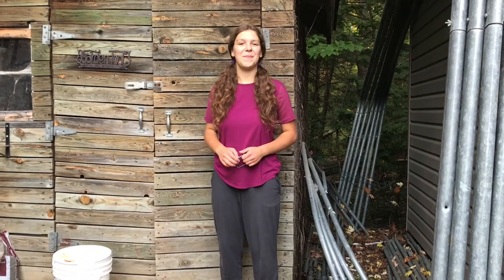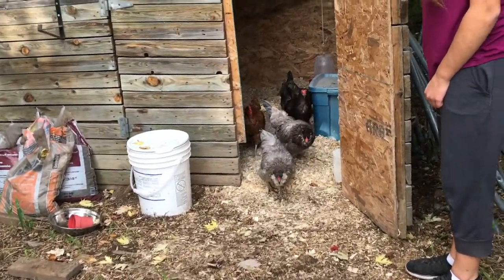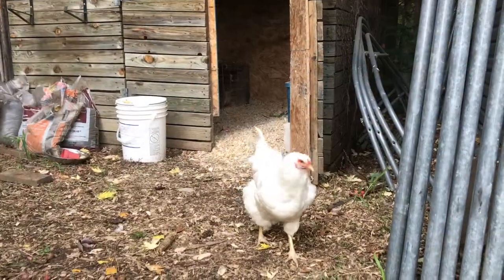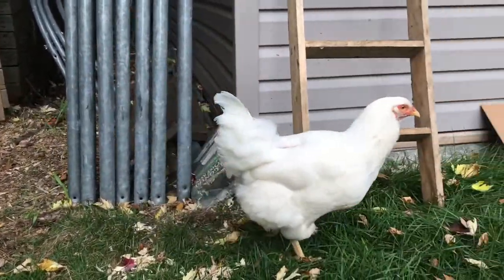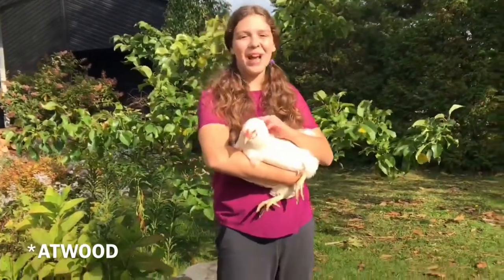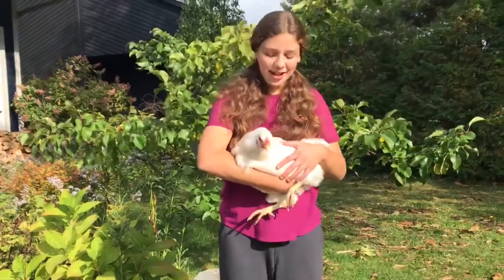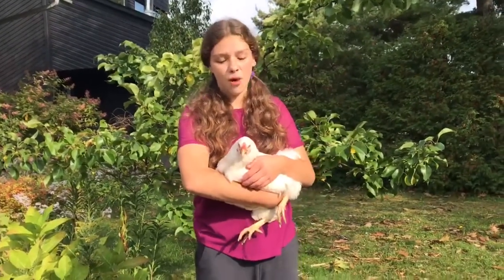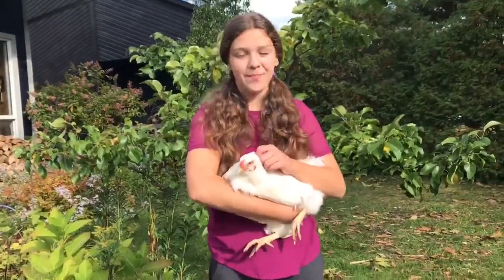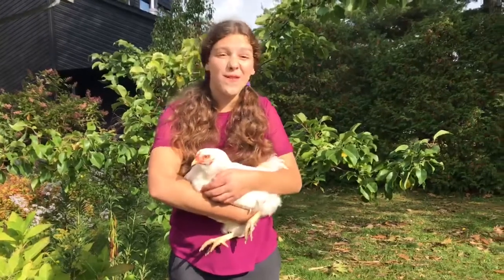We don't need to go to the farm to find a Chanticleer today — I'm going to introduce you to one of my very own pets. This is Addie, my seven-year-old Chanticleer chicken, named after Canadian writer Margaret Atwood, who like this chicken spent her formative years in Quebec. Chanticleer chickens are white in color with yellowish legs and a very small comb — the red fleshy part on top of their heads. Chickens generally live around five to seven years, but Addie is almost seven and still going strong.